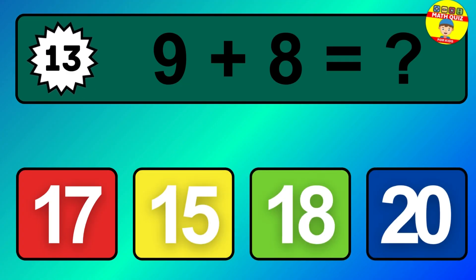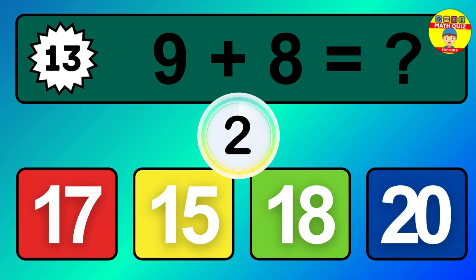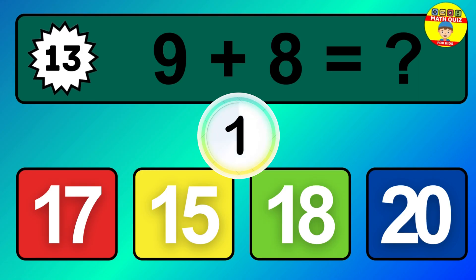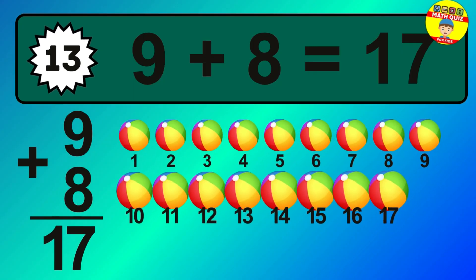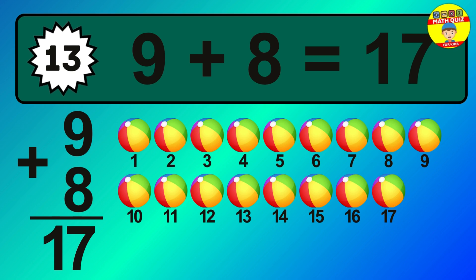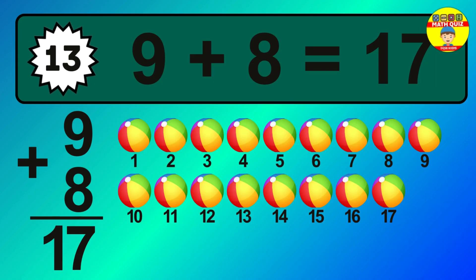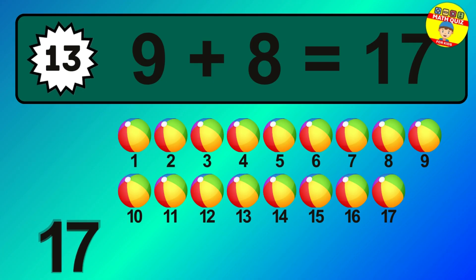Question 13. 9 plus 8 equals what? The answer is 9 plus 8 is 17. Let's count it: 1, 2, 3, 4, 5, 6, 7, 8, 9, 10, 11, 12, 13, 14, 15, 16, 17.